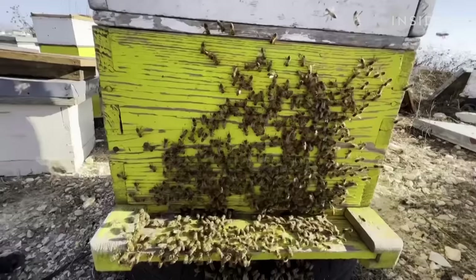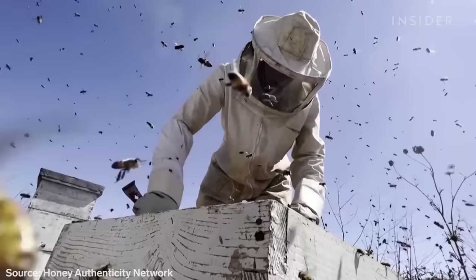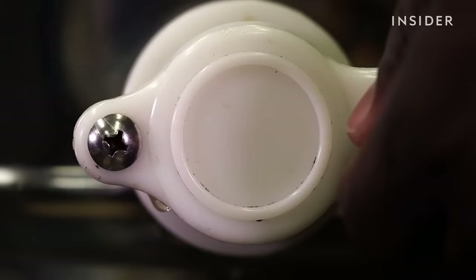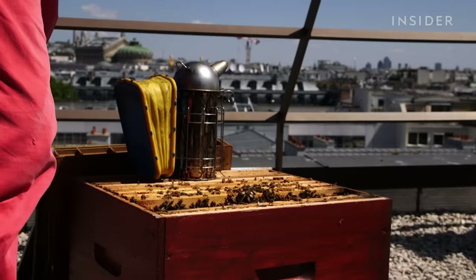Fake honey is even more widespread. A third of what's traded internationally is adulterated or completely fake. One expert calls it the biggest secret food fraud ever perpetrated globally.